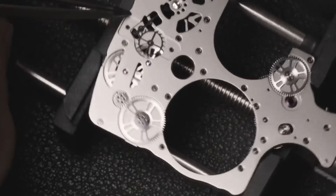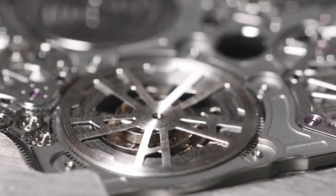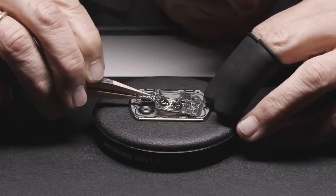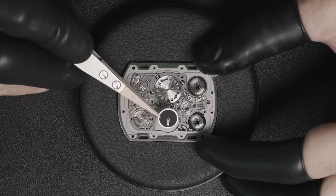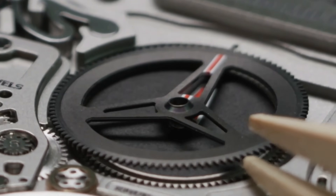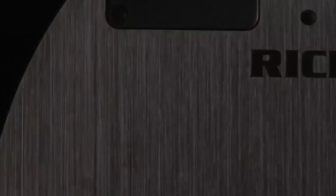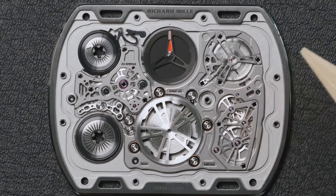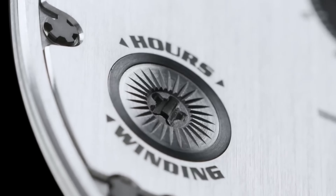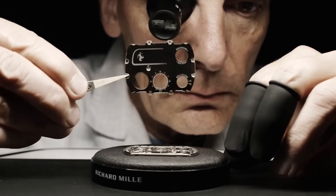To get that extra 0.05 millimeters of thinness, they updated the escapement. A normal traditional escapement doesn't worry too much about mega-thinness, with small layered pieces like pivots and pins. Here they moved the pivot for the pallet fork from underneath the balance wheel, meaning the pallet fork lever arm extends from its side. It's banked to stop it going too far left and right by the base plate itself instead of pins, allowing the balance wheel to get really close to the movement and save that extra space.